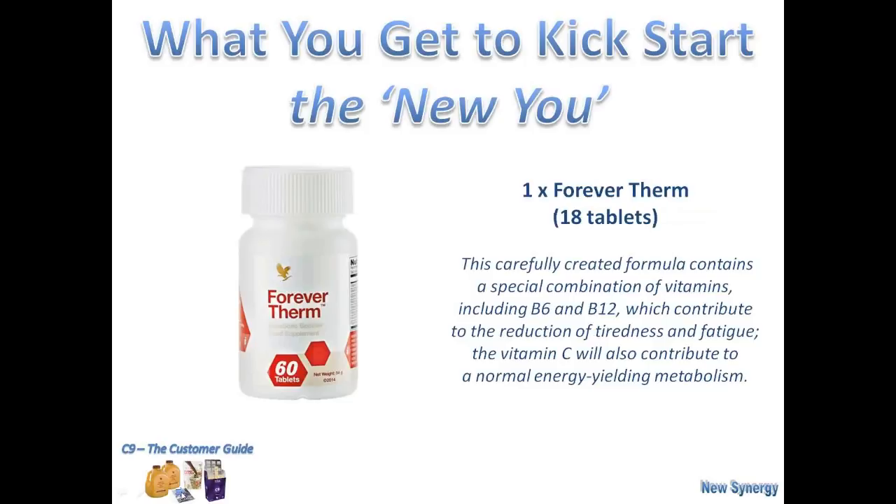Then we have the Forever Therm. As you can see on screen, it reduces tiredness and fatigue and gives you an extra energy boost. I take these just before I eat my meals, and you've got enough tablets for the whole nine-day programme. Just remember, it's not just the programme starting from day one — you need to think about what you're eating and drinking. If you drink lots of tea, coffee with sugar, or alcohol, I'd strongly recommend you start to reduce that intake down. You really shouldn't be having it over the nine days, but if you're desperate for a cup of coffee, go ahead and have it.